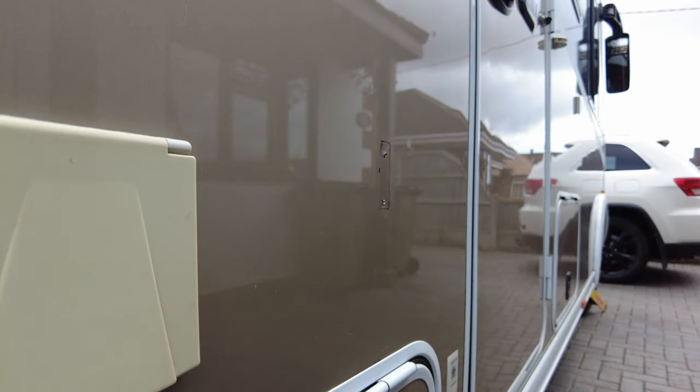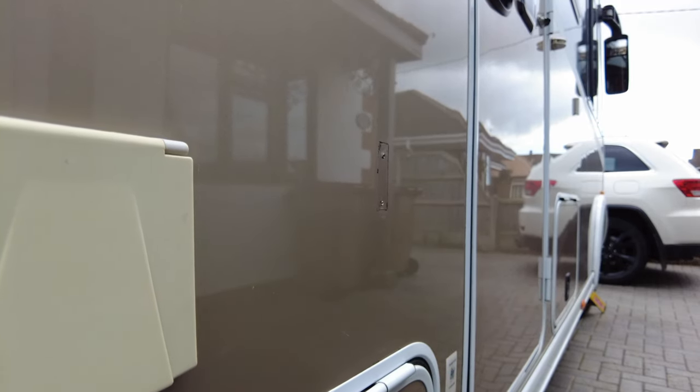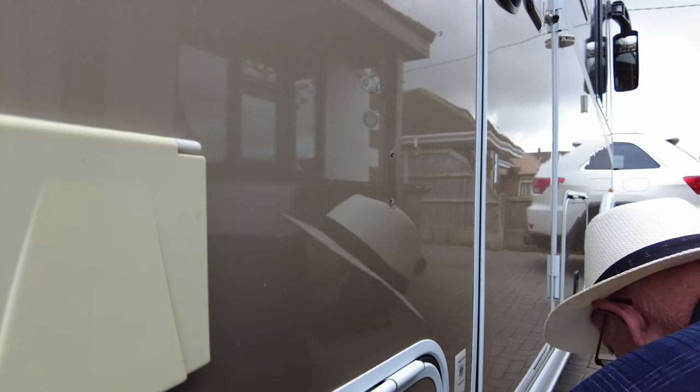We'll clean this mastic off and then I'll get some more, just to stick it on to prevent any water going in through the holes. There we are — that's cleaned all the gunk off the old one.